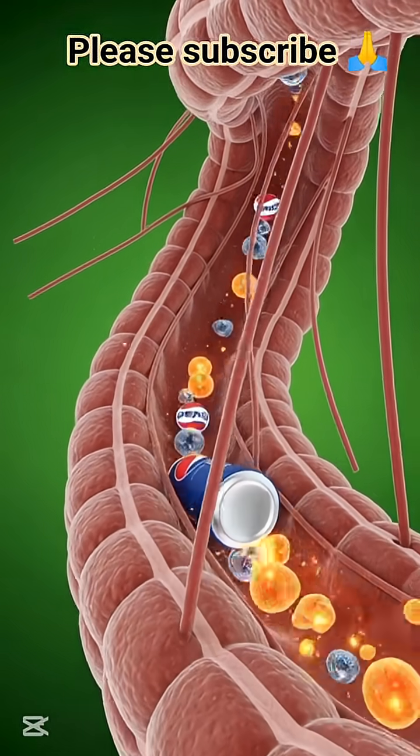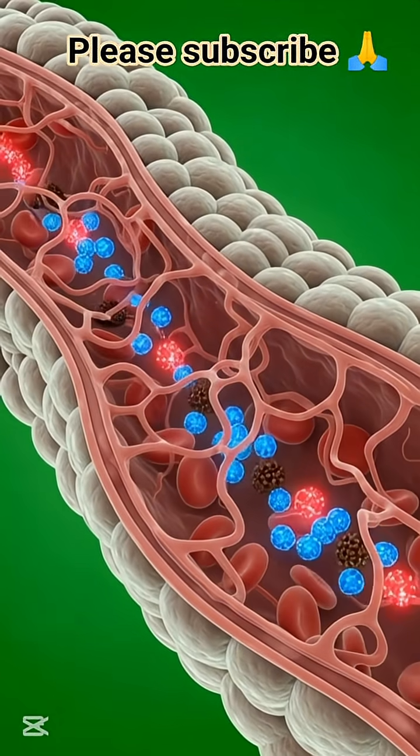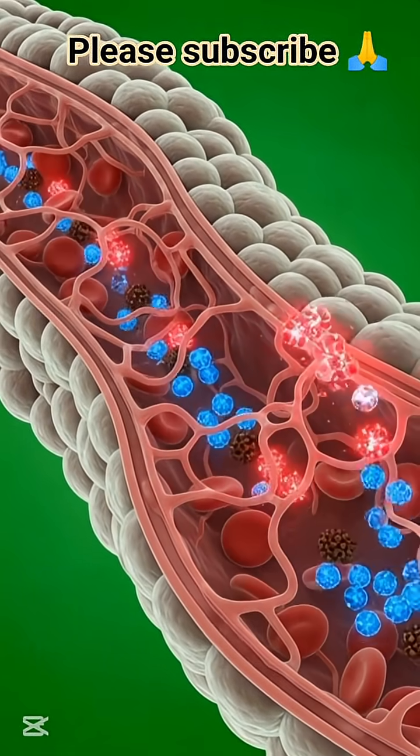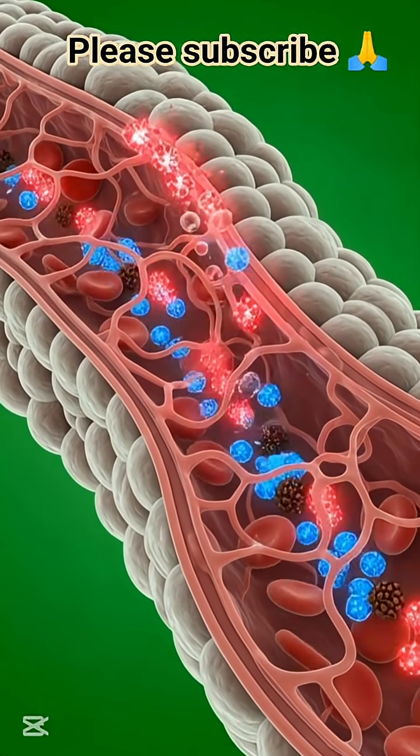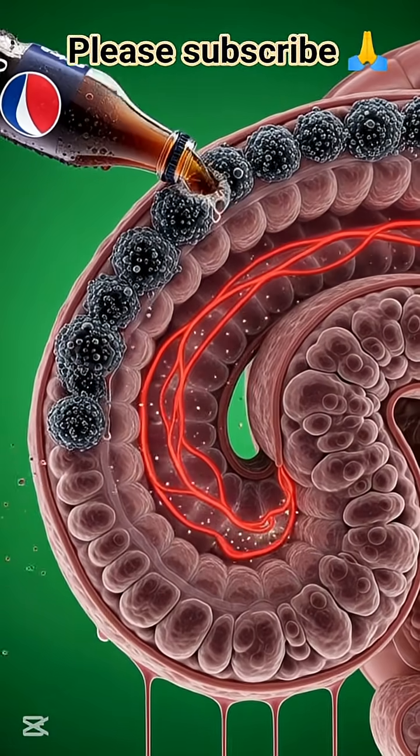As Pepsi reaches the stomach, acids and enzymes start breaking it down, sending its ingredients into the intestines. Here, tiny nutrient particles begin moving into the bloodstream, spreading throughout the entire body.